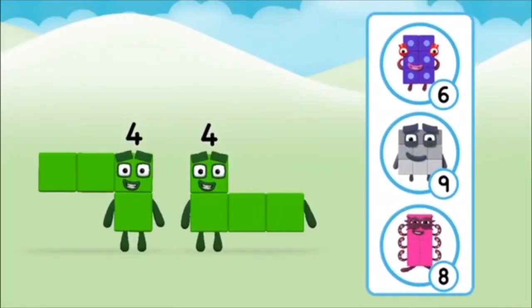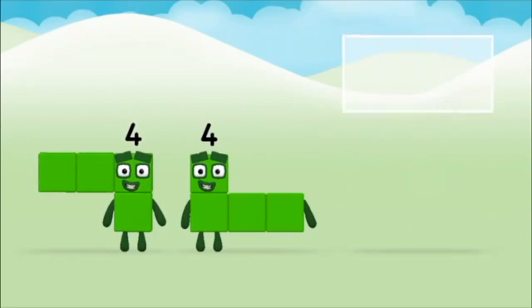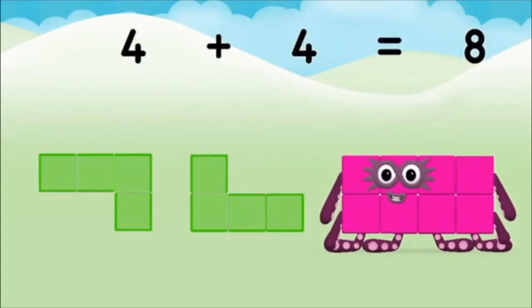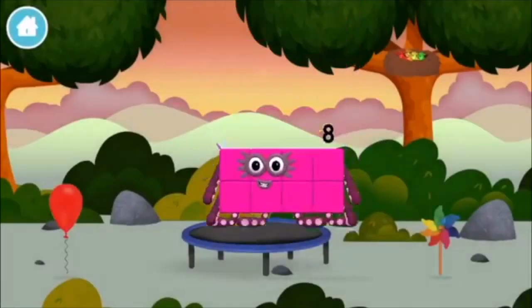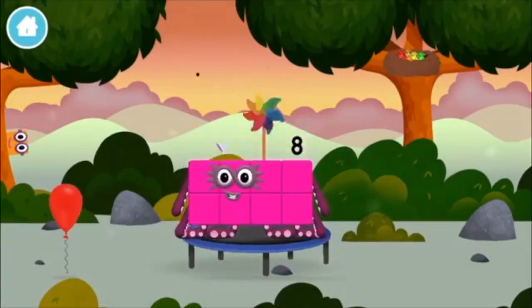Which number block do you think adding four and four will equal? That's the correct answer! Can you add the number blocks together? Four plus four equals eight! Congratulations, you made number block eight!